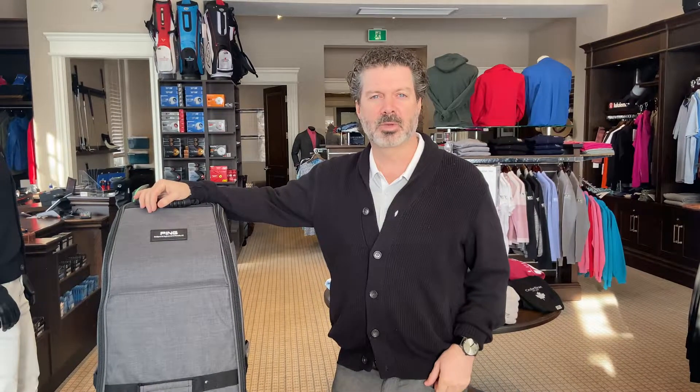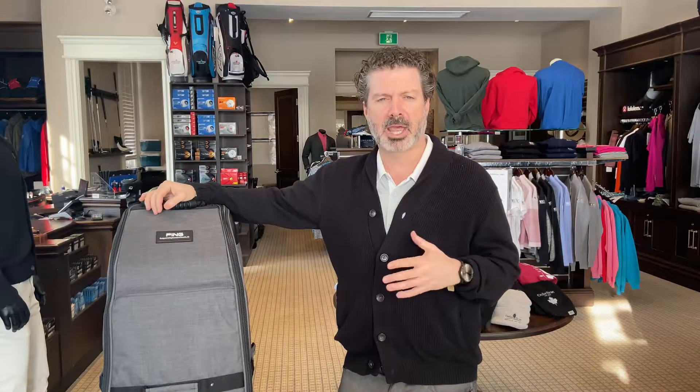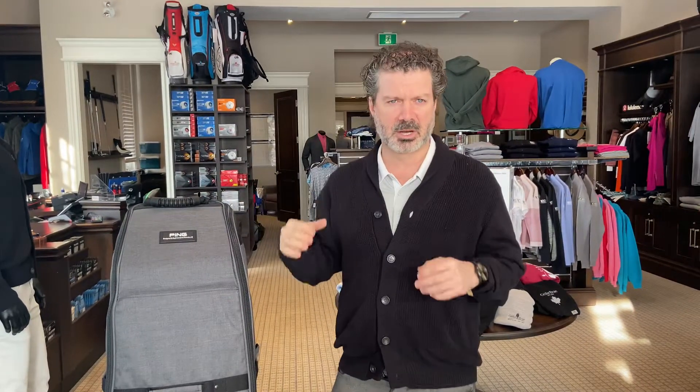Hello everybody and welcome back to product of the week. This product of the week I'm super excited because it actually has to do with travel, and more specifically golf travel. We're all hoping that there's light at the end of the tunnel and we're going to start packing those clubs up and heading south for some winter golf destinations.